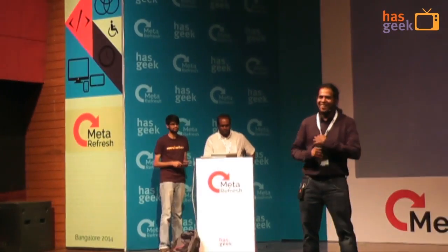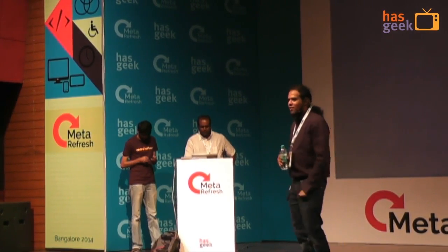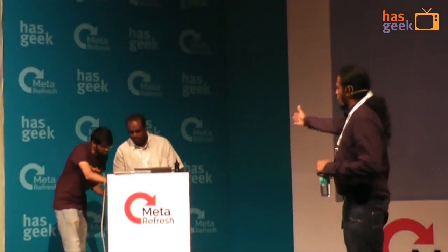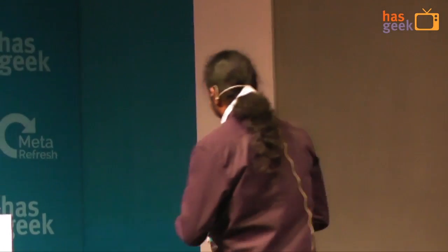Thank you so much. I'm Harish underscore IO on Twitter and Harish hyphen IO on GitHub — hit us up for any questions, feedback, or anything you want to ask. Rajesh is my compatriot at FreeCharge who helps build the product. We'll be out here hanging out and taking questions. Have a fantastic rest of the day, and thank you so much.